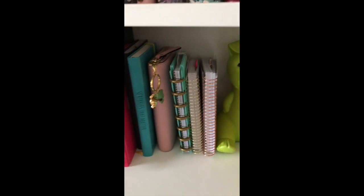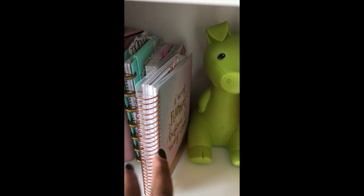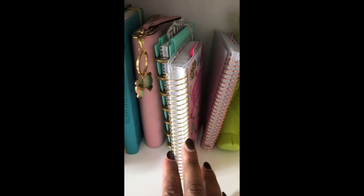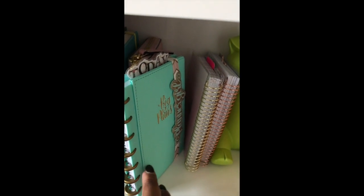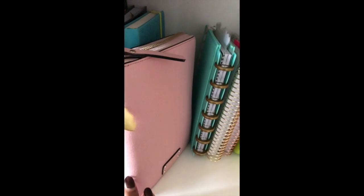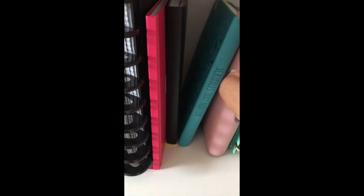Now this section is all this year's active stuff. I have my Rec Mini, my Rec Sweat which is my fitness planner, my Mini Happy Planner which is my social media planner, and then this is my Kate which is my everyday carry. I've got my journal here as well.